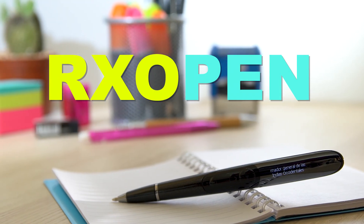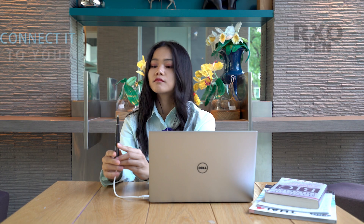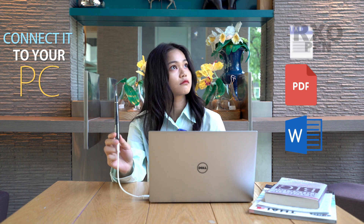RxO Pen, the best products for students. You can easily transfer your documents, Word, PDF, and text files into the pen.